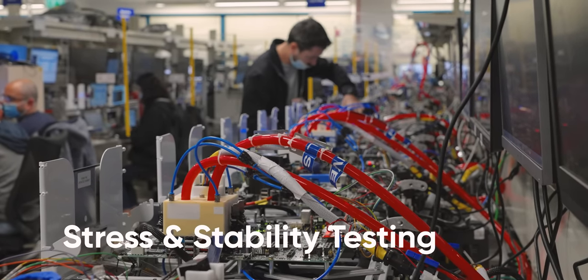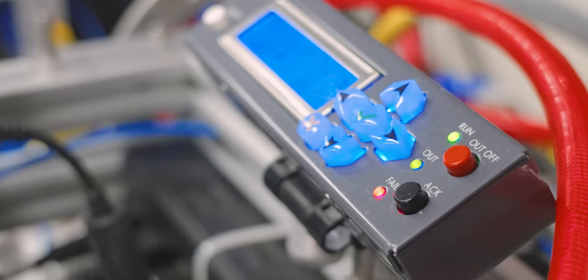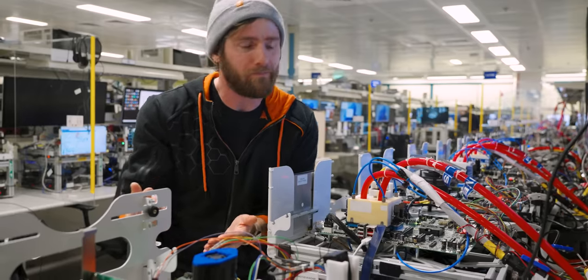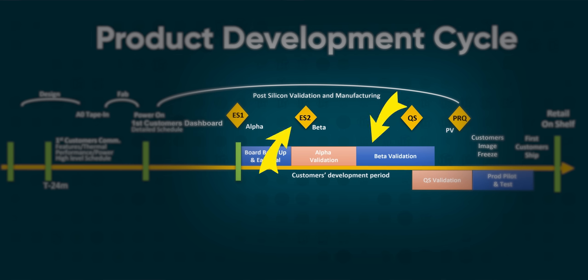Stress and stability testing is where the smaller-scale validation now gets run over longer durations and at a much greater scale. Most of the ES-1 bugs will be squashed, or at the very least bound, and then they go through the whole process again with more refined beta ES-2 silicon. Then rinse and repeat, until finally the design is ready for prime time.